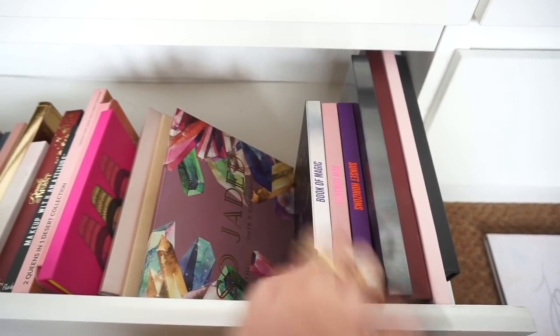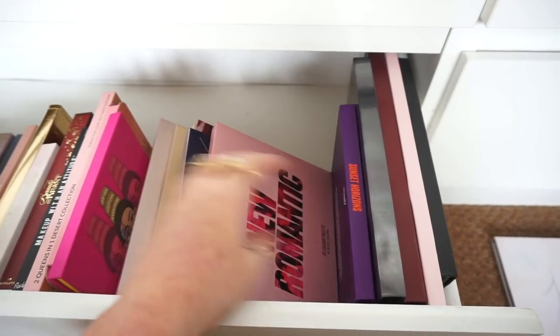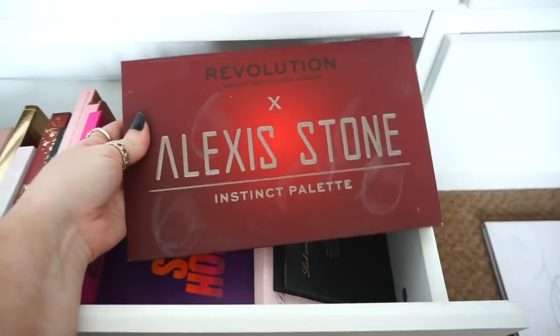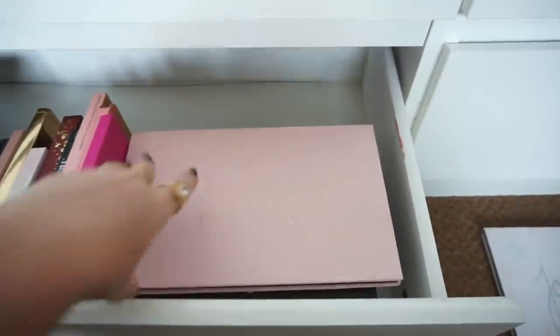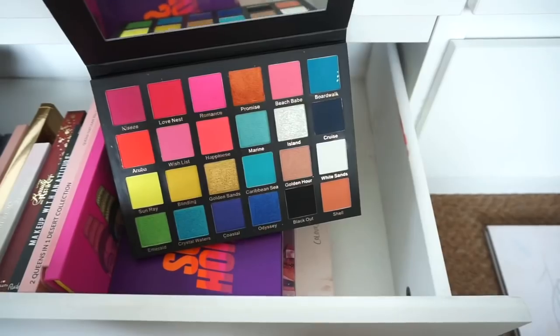And then these are my three Beauty Bay palettes: Book of Magic, New Romantic palette and Sunset Horizons palette. We have the Be Perfect Dream Big Manifest palette — oh my god this is an absolute nightmare. I have my Alexis Stone Instinct palette. I have these two palettes here that I actually haven't used at all — they're both from Lick and Lash Beauty; these were sent to me in PR but they're stunning, absolutely beautiful.